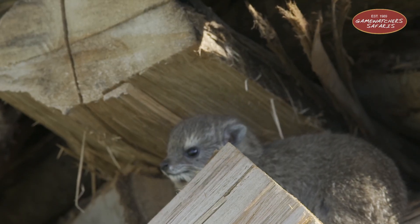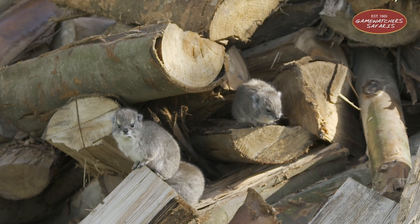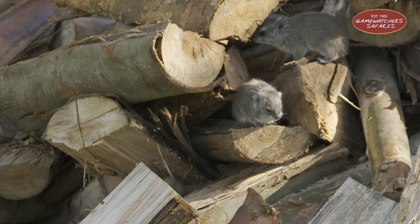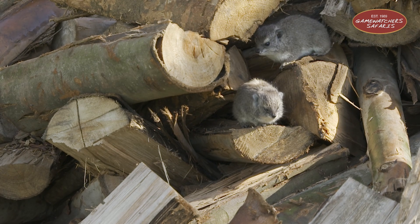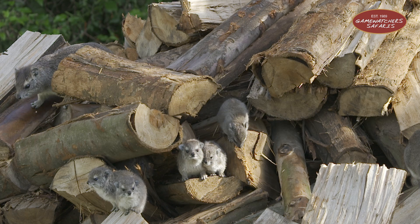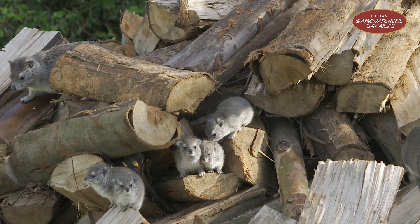Their rubbery feet work like natural suction cups, helping them grip and scale steep rocky cliffs like little mountain goats in disguise. They're also quite the social climbers — literally and figuratively. Hyraxes live in colonies of up to 80 individuals; they sunbathe together, nap together, and always have one on lookout duty.